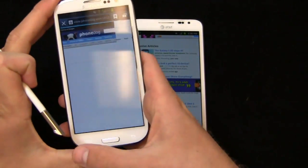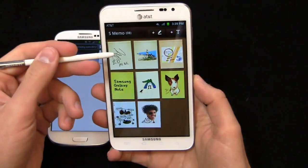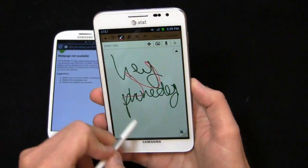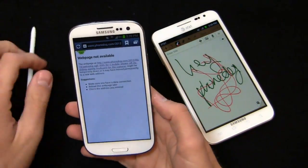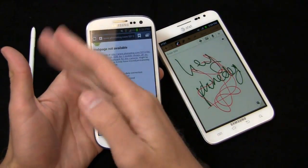You might write off the S Pen as a niche thing that people wouldn't use regularly — I beg to differ. In S-Memo you can come in, do an individual sketch, change colors, and do a lot of different things in addition to screenshots. One really cool Galaxy S3 screenshot feature: take your palm and swipe across the screen, and it captures and saves a screenshot. Really beneficial — all you do is swipe across and you're good to go.